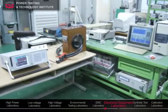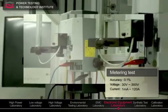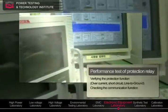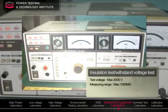Electronic equipment such as electrometers and digital protection relays are tested in this laboratory to verify their characteristics, accurate operation, and protecting performances.